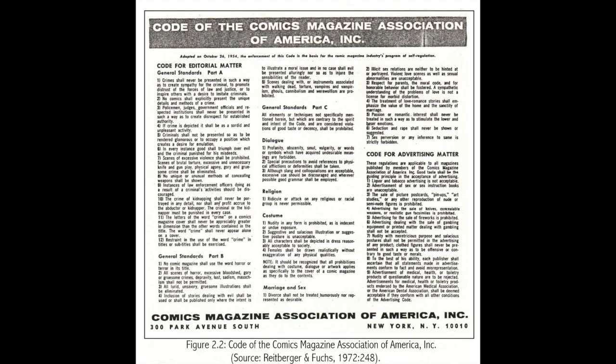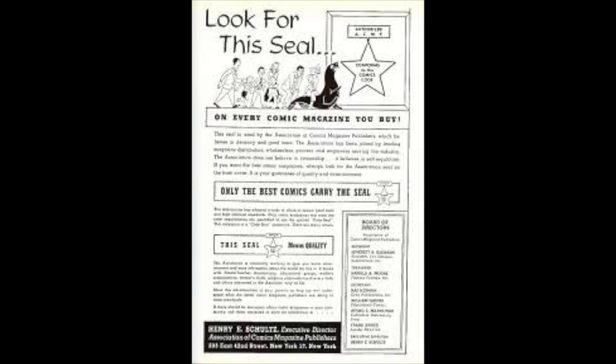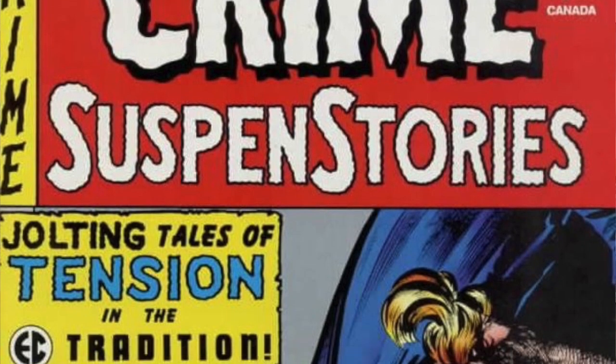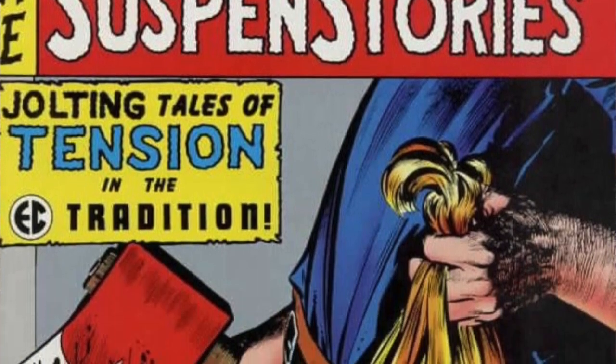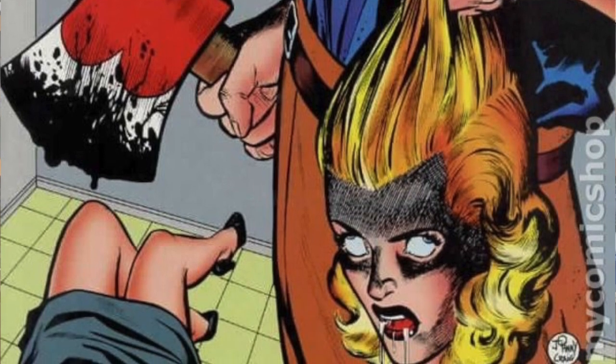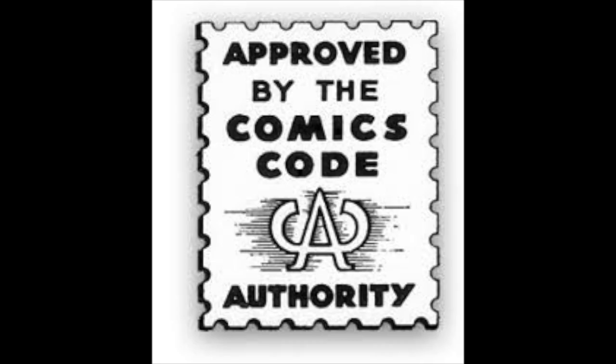In an effort to avoid federal regulation, comic publishers formed the Comic Magazine Association of America and quickly drafted and adopted strict regulations around sex, drugs, and violence. This purge of all things questionable remained in place until 2011, when the last major publisher withdrew from the association. From 1954 to 2011, most comics published by Marvel, DC, Archie, and a few other publishers feature the Comic Code of Authority seal of approval.